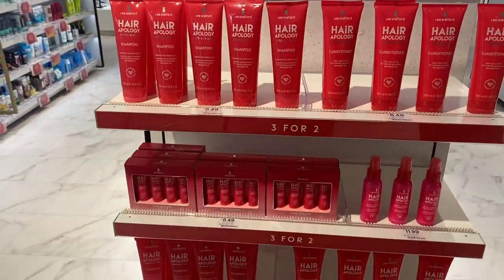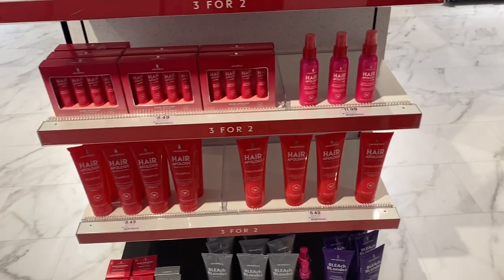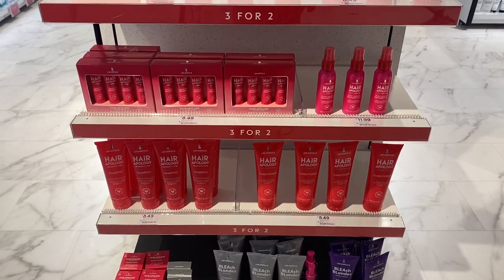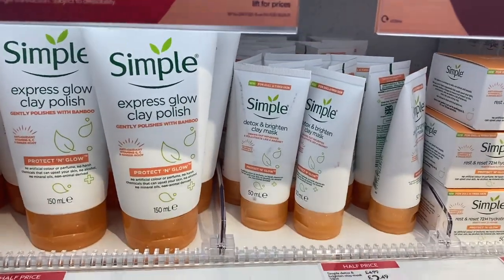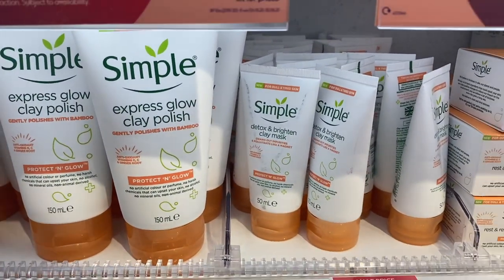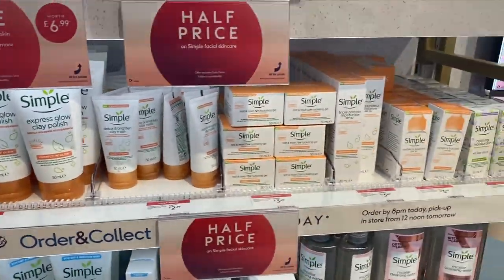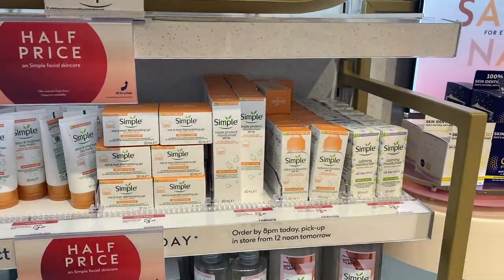I was looking specifically for Lee Stafford's blonde range and I've never seen the Hair Apology range before. They do have a Bleach Blonde section at the bottom — you can see the toning shampoo that I used to use. I actually picked this up: I got the Simple Detox and Brighten Clay Mask because it was on offer. Anything that's Brighton has my name all over it.